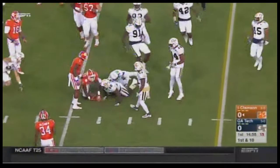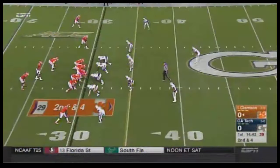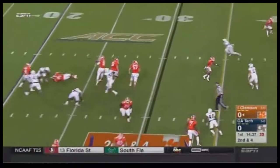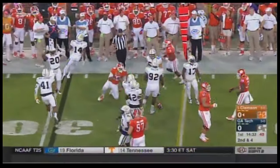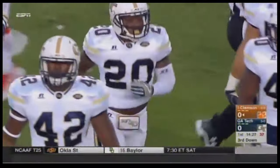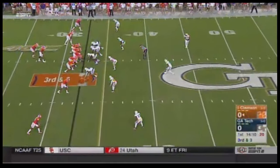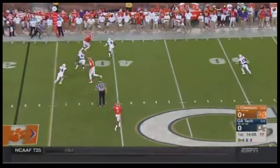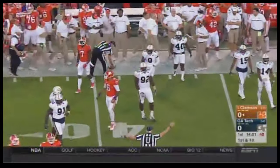A handoff on first down and a nice gain for that beleaguered Clemson ground attack. This is a real offense this year early — they've got Wayne Gallman back, who had a tremendous year last year. Watson under pressure throws the screen to the tight end, stumbling his way toward that first down mark but stopped short. Jordan Leggett. Nice tackle by the nickelback Lawrence Austin.